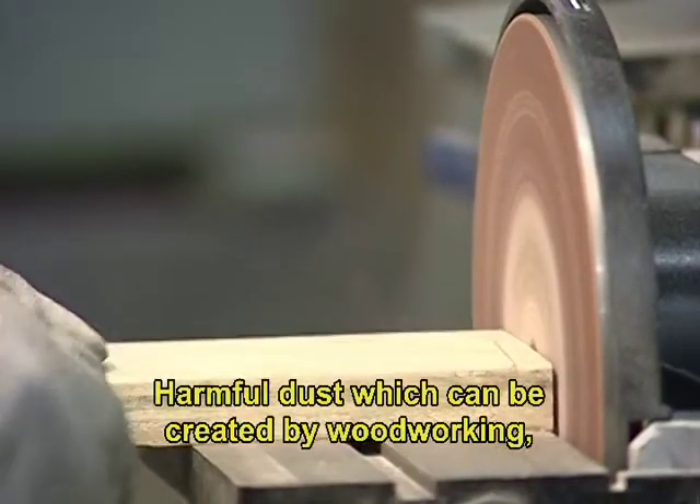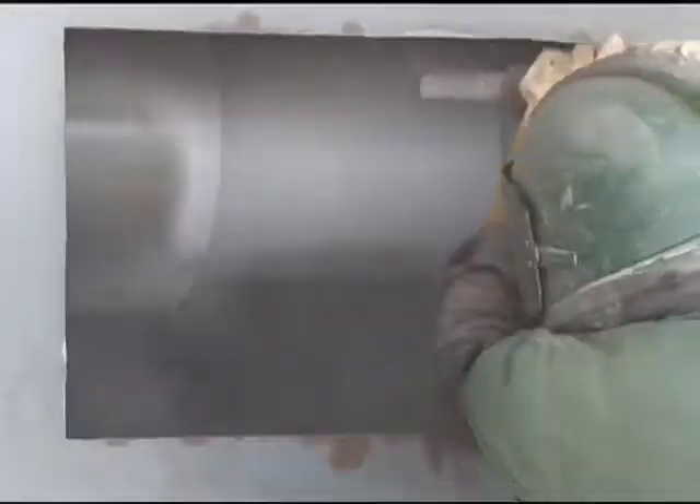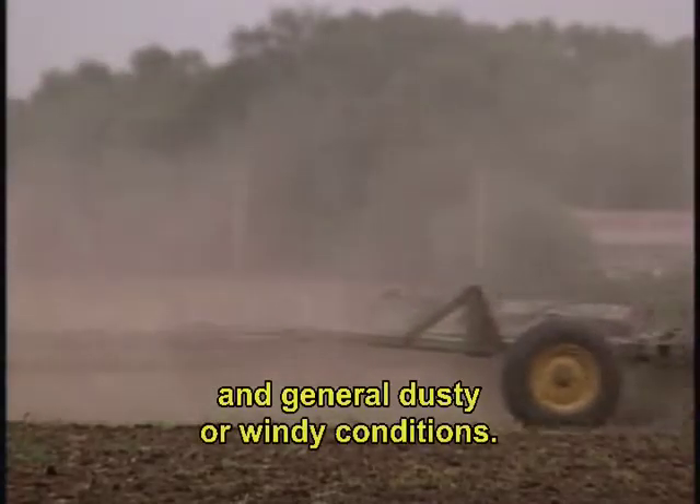Harmful dust, which can be created by woodworking, buffing, sand blasting, and general dusty or windy conditions, is another potential eye hazard.